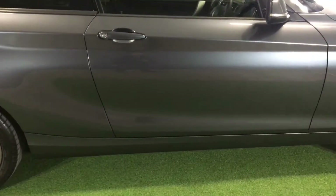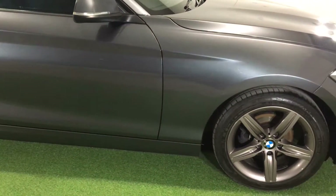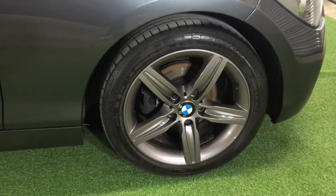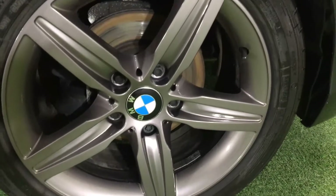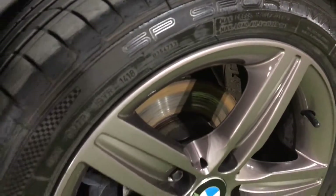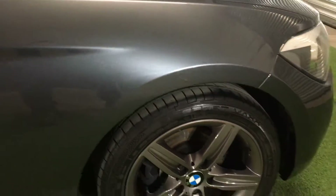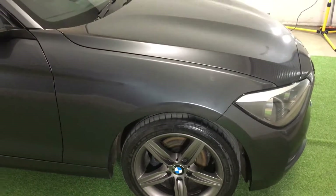Moving further down the offside — nothing to report on the driver's door or the front wing. Here we have our final alloy, and as you can see completely unmarked. Finally a matching Dunlop tyre with plenty of tread remaining, and again just a very light lipping on that brake disc.